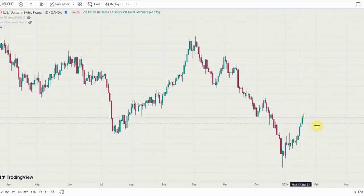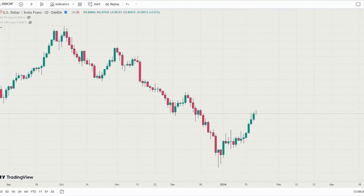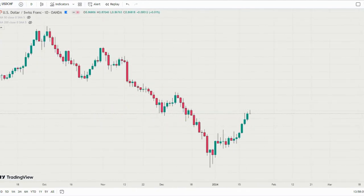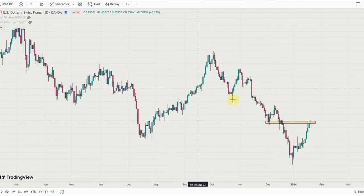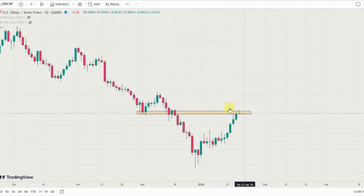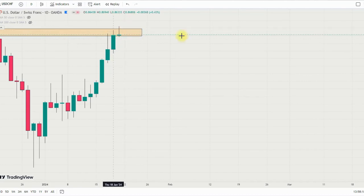I'd like to drop my view on USD/CHF but I want to see how the market reacts first, so I'll probably drop it as a chart update on Monday or Tuesday after the Monday candle closes. I'm still watching how price reacts to this particular area.